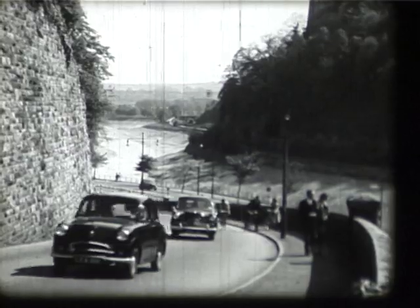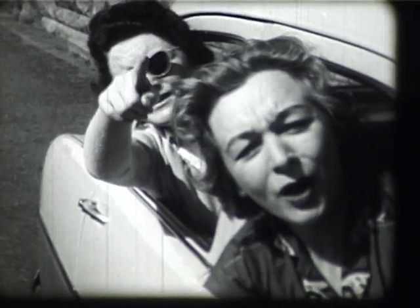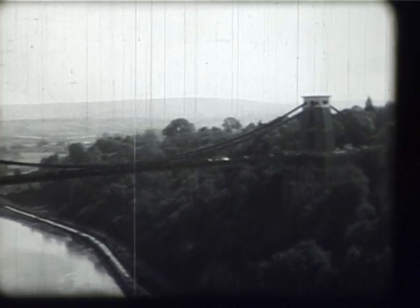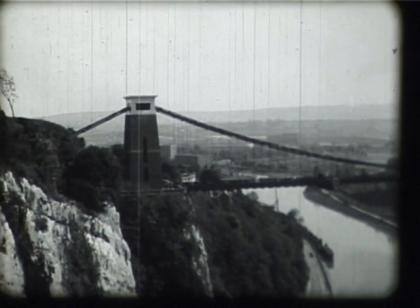Every year, many hundreds of motorists passing through Bristol on their journey between the Midlands and the Southwest stop to look at one of the West Country's most celebrated landmarks, the Clifton Suspension Bridge. Spanning the gorge of the River Avon, 250 feet above river level, this bridge in its design and natural setting must surely be one of the loveliest bridges in the world.